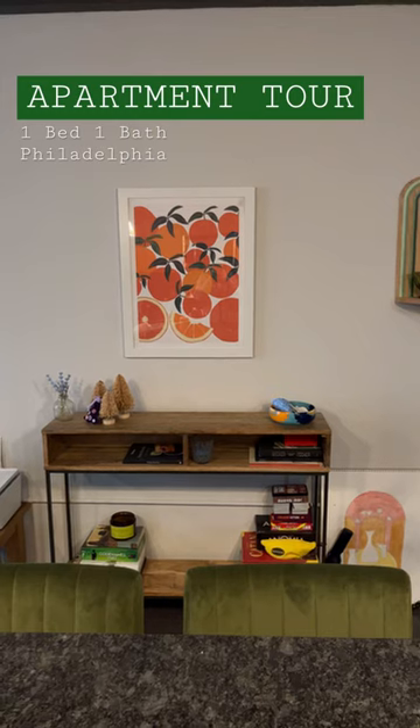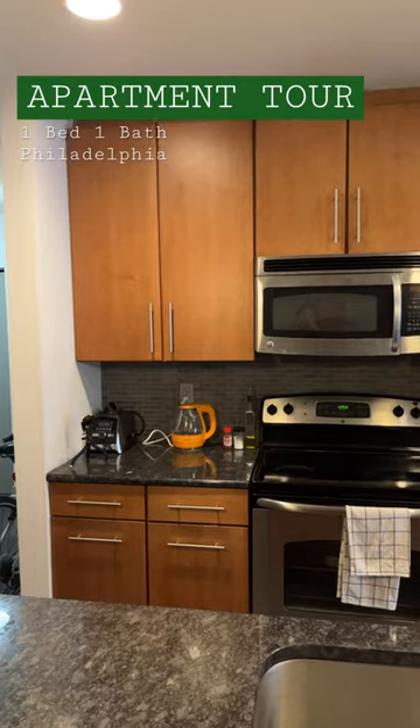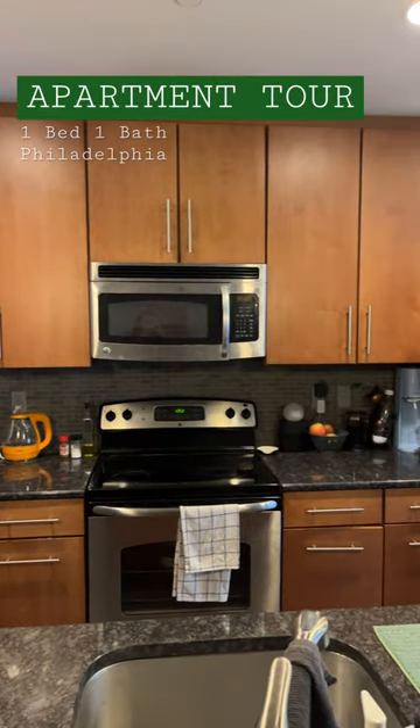Here's my entryway, and here's my favorite piece of art. This is one of my desks and where I keep my printer and my books.